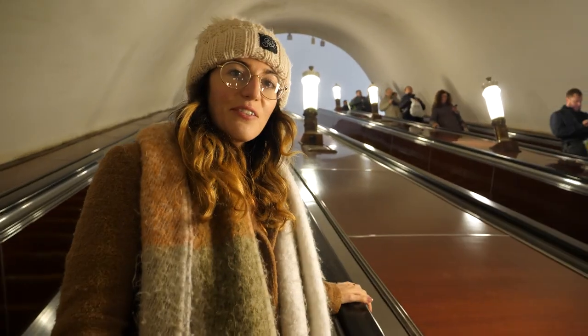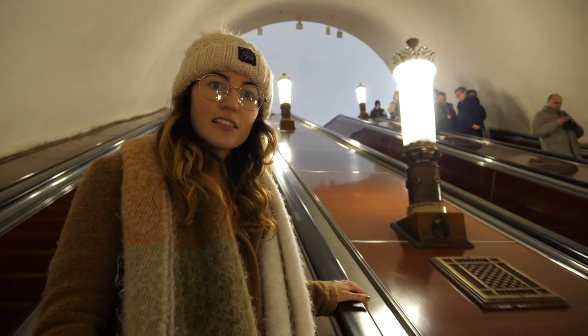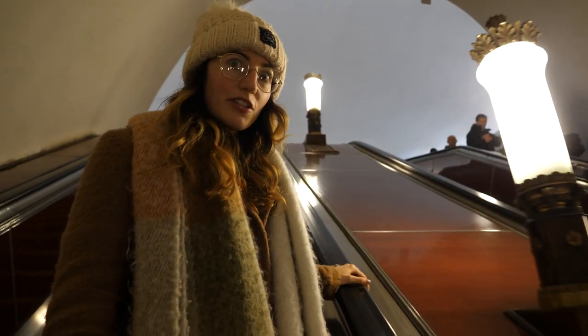The metro is very stunning, what people say - very intricate lamps and chairs and designs, very clean, very efficient, but so far good impressions.